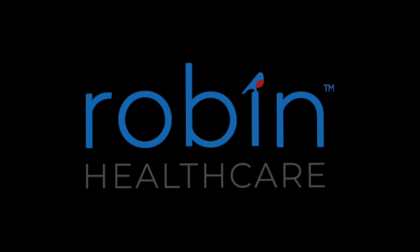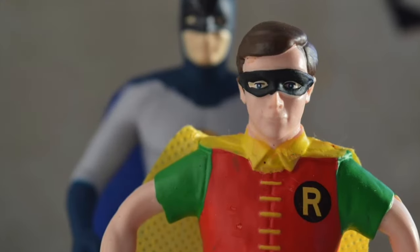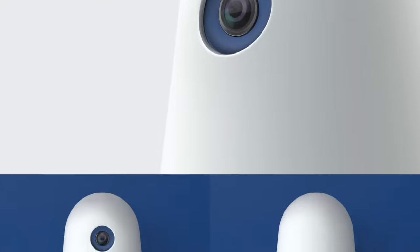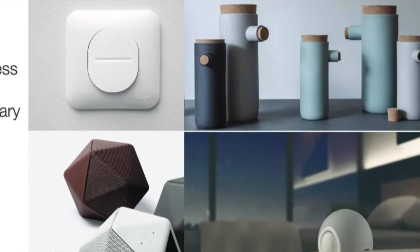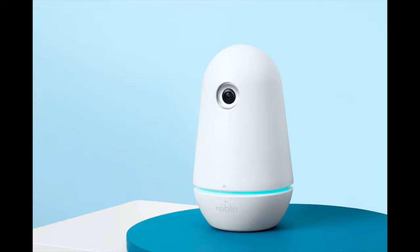Robin Healthcare specifically named their brand Robin as a play on words. On top of being a cute little bird, Robin was the sidekick to Batman — and in a sense, the doctor is Batman and Robin is the superhero sidekick. So we took a lot of inspiration in terms of aesthetics from bird forms, friendly cartoons, robots, and things of that nature, playing with those two themes of a friendly robot and a bird assistant.